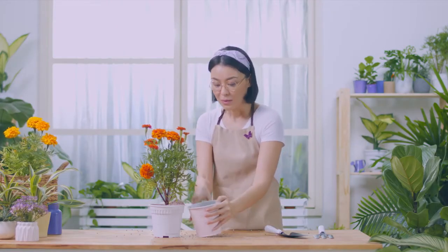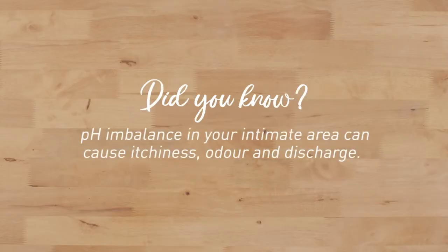Whoa, stop there! You're upsetting the pH balance! Did you know? pH imbalance in your intimate area can cause itchiness, odor, and discharge.